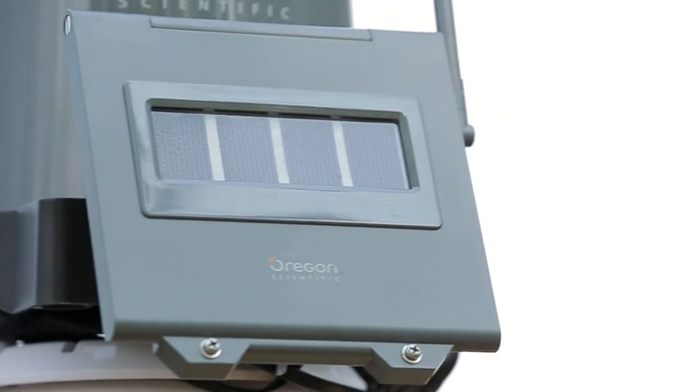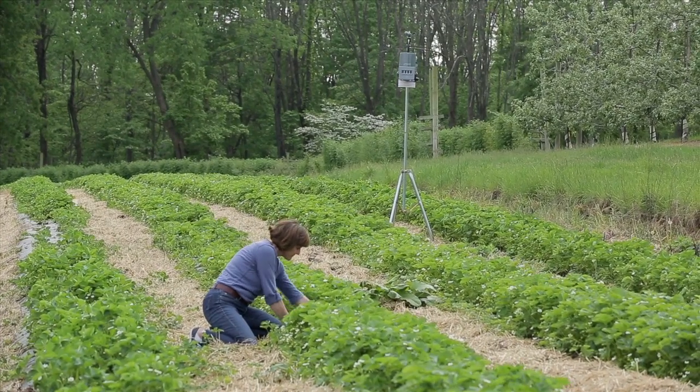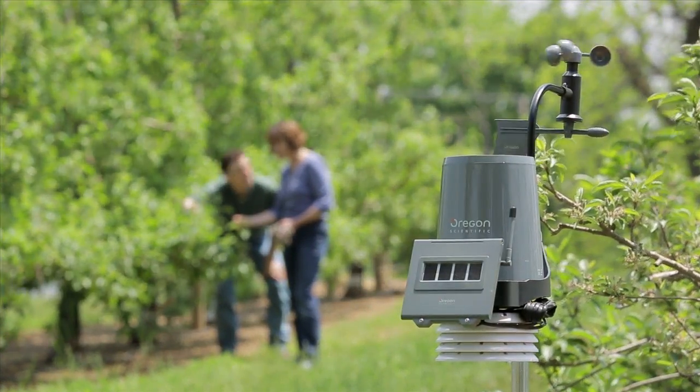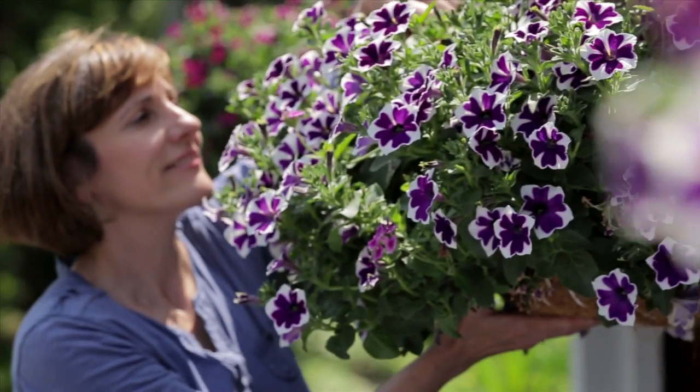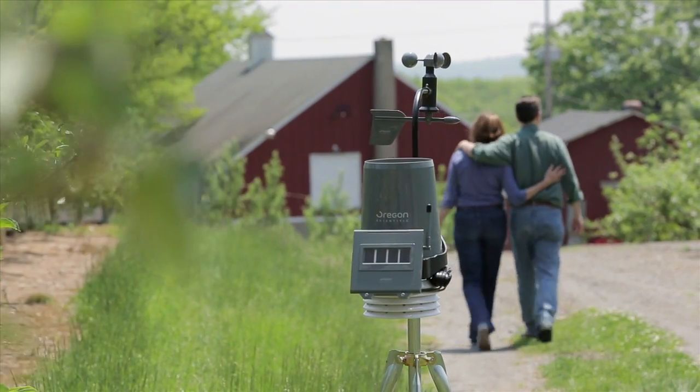The system's solar-powered sensors transmit data wirelessly from more than 300 meters away. And with up to eight additional temperature and humidity sensors, and more sensors and accessories available, the WMR300 is the beginning of an entire platform of devices to take your weather monitoring to a new atmosphere.